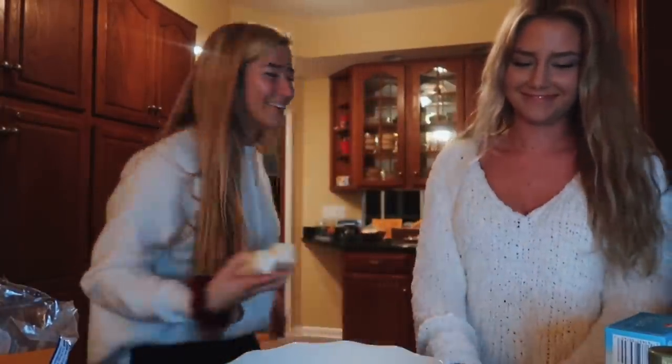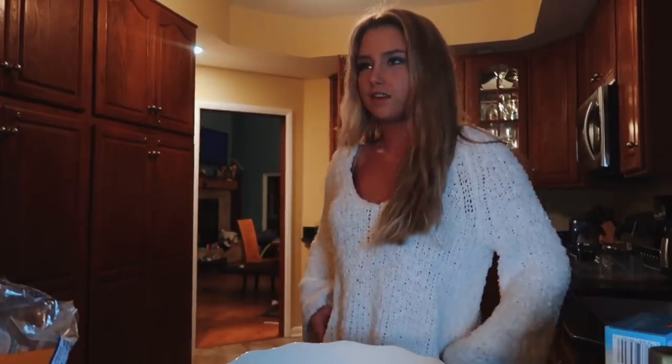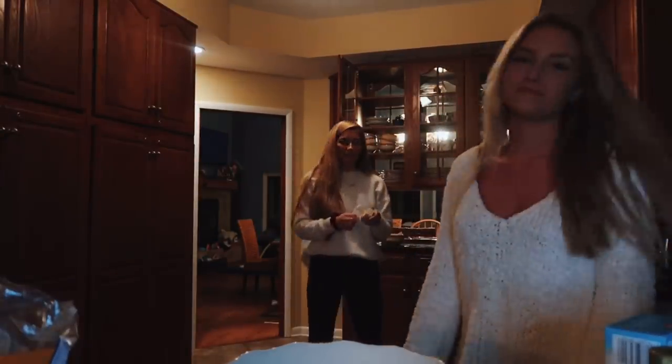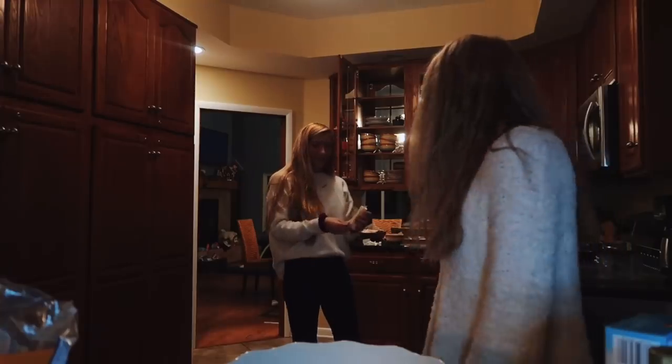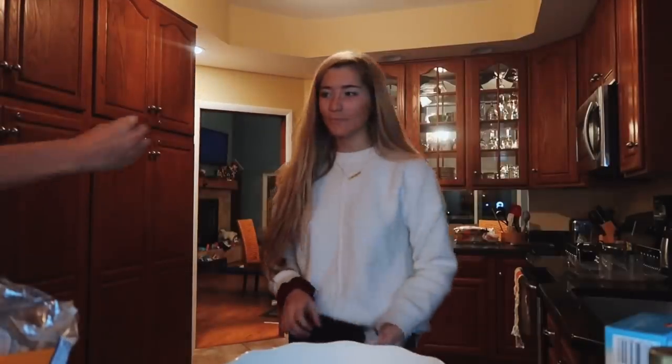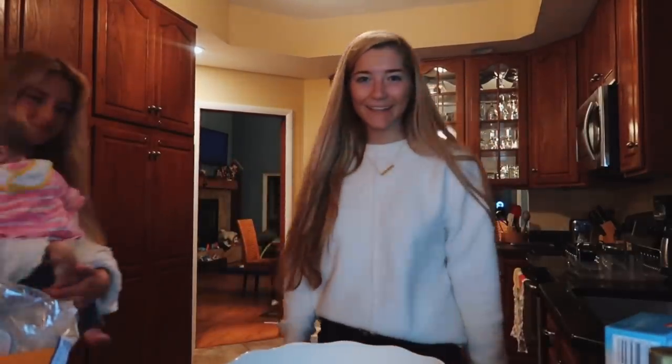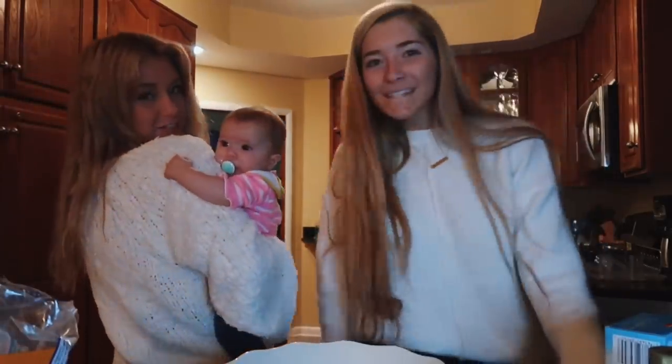Okay, first — none of us know how to bake. Nick knows how to bake apparently. I thought I could but I don't, I thought you just had to read the directions. This is Skye's first time meeting Layla. Say hi, Skye! Hello, little angel.